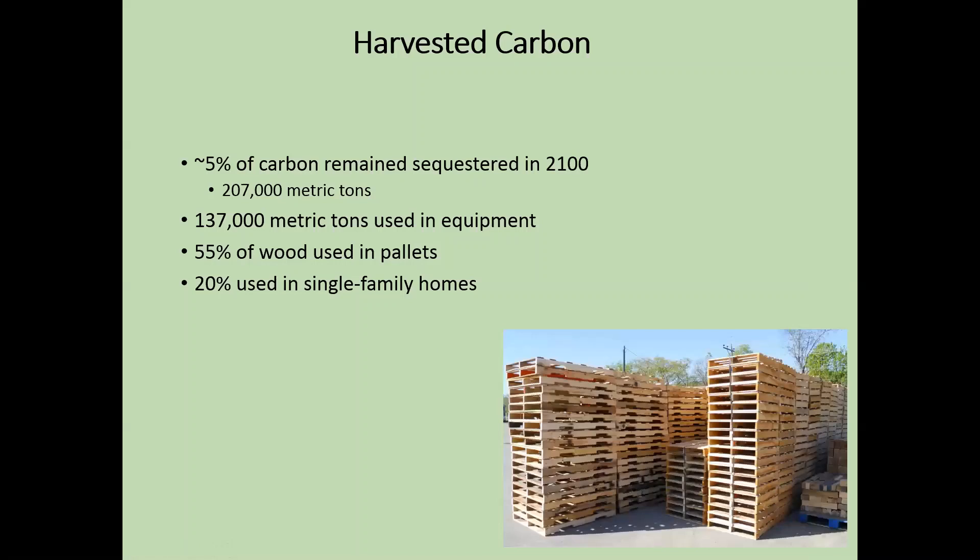Our harvested carbon analysis showed that only about 5% of the carbon removed from the forest remains sequestered by 2100 — about 200,000 metric tons of carbon staying sequestered in wood products. But it took about 140,000 metric tons of carbon to get that wood out of the forest, so we roughly broke even. This is mostly because about half of the products being produced are wood pallets, which have a really low carbon half-life, due to the small-diameter wood. If we could produce products with a longer carbon half-life, we could potentially extend the carbon sequestered in products.